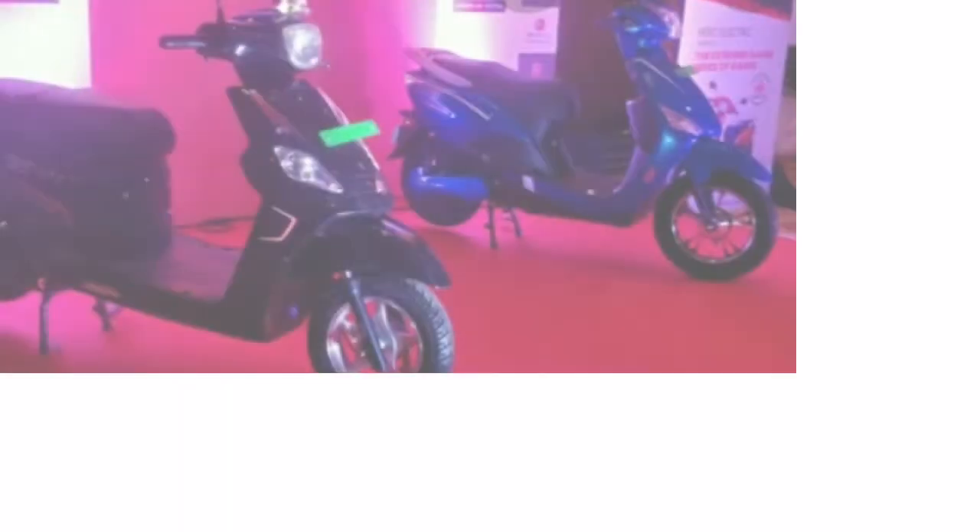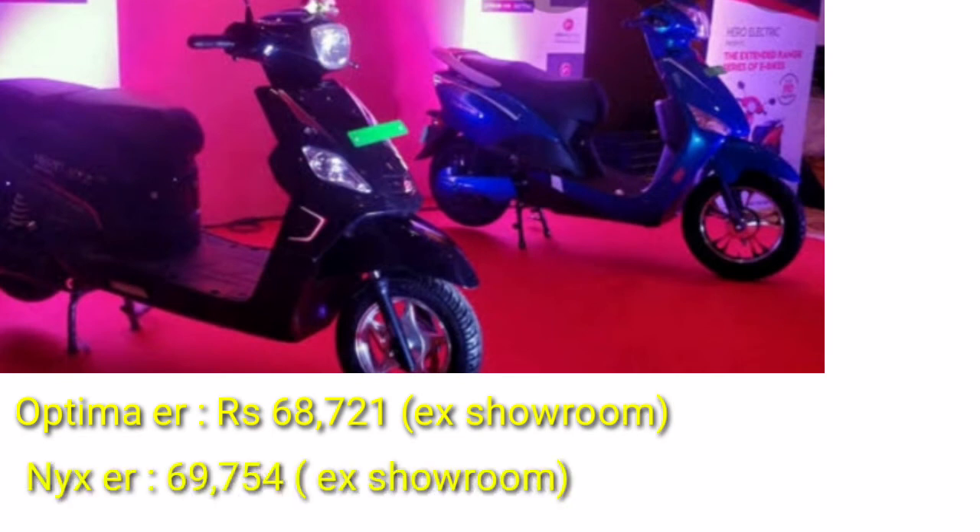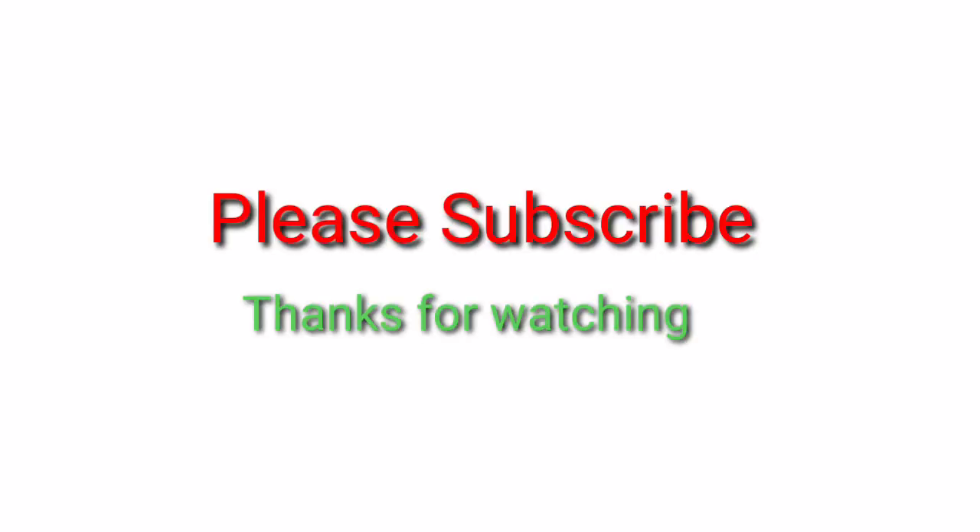Hero has also launched two new bikes — the Optima ER and the NYX ER. The Optima ER has a range of 110 km and the NYX ER has a range of 50 km. Thanks for watching.